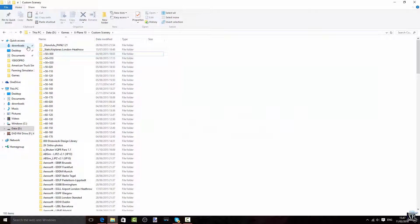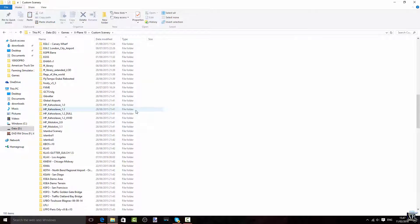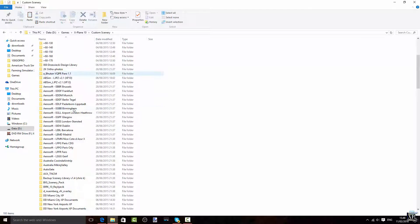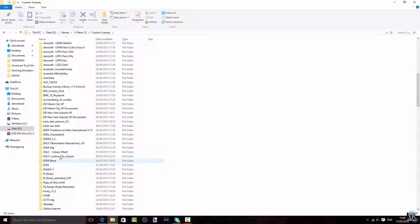Now we are in the scenery package. There are a lot of things here, as you can see — a lot of stuff. I'm not going to go through every single one. These are scenery enhancement files which make things look better generally. We have a lot of free ones here: EGLC London City Airport, EGKK — TDG — one of the best free airports in history. Just amazing.